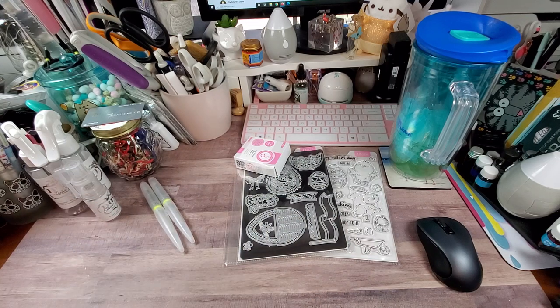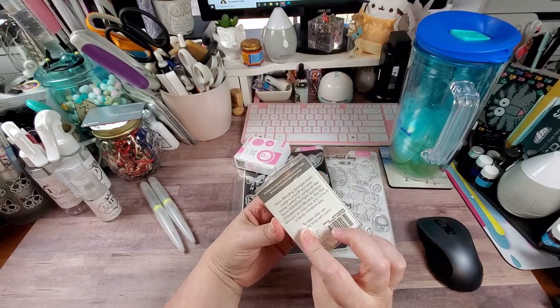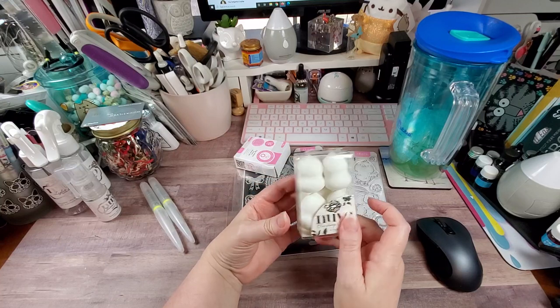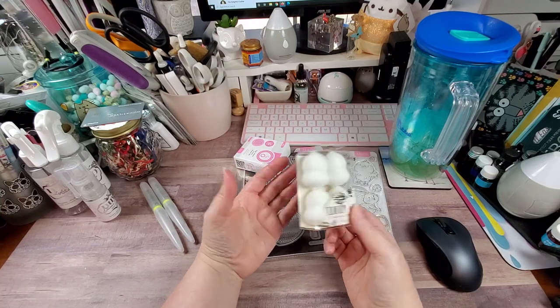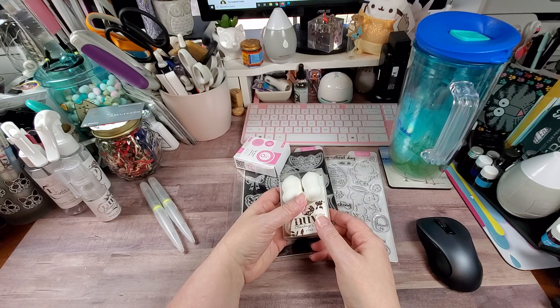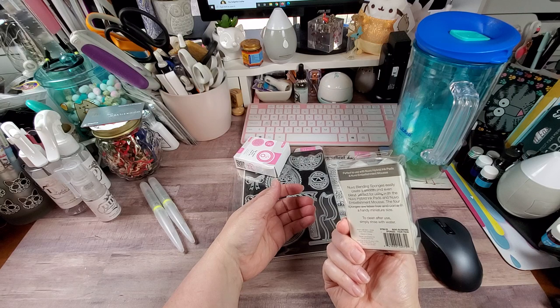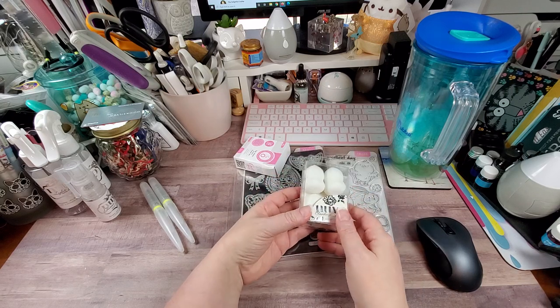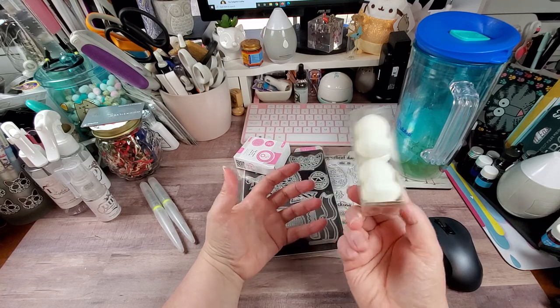The last thing in that bundle were some blending sponges. Honestly, I don't just go out and buy these because you can really just go to the Dollar Tree, go to the makeup section, and pick these up for a buck. You can definitely get a better deal at the Dollar Tree picking up a few of these for a dollar.